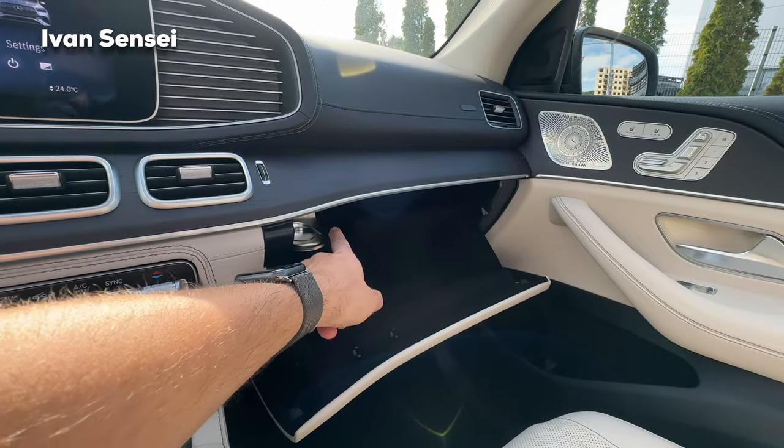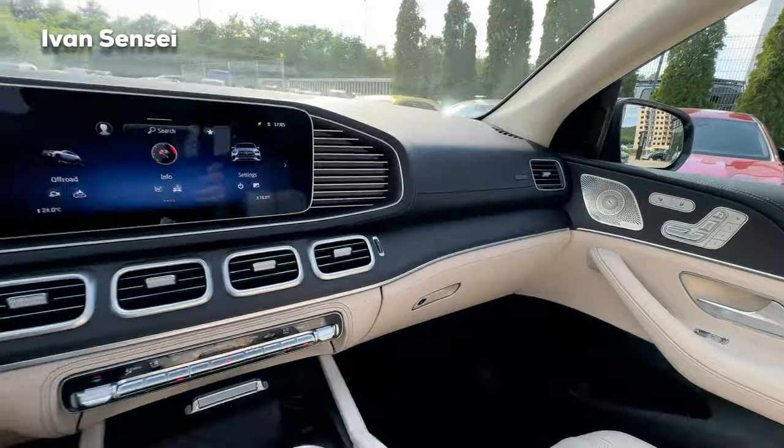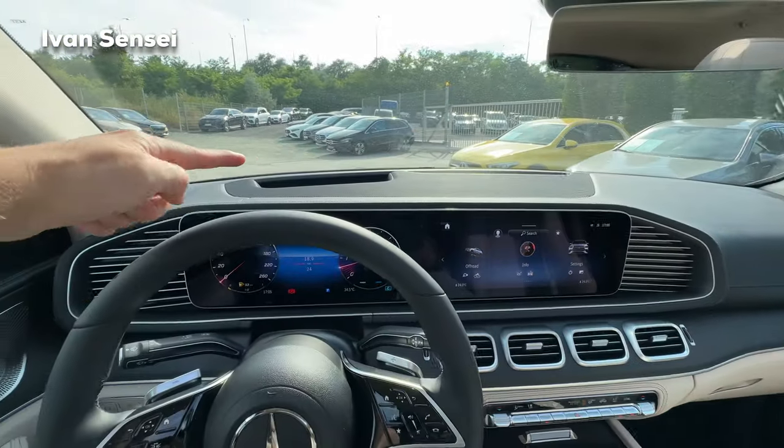The glove compartment is quite large. There's also a perfume diffuser, air ionization, and a heads-up display.